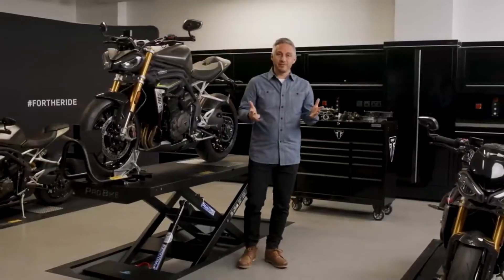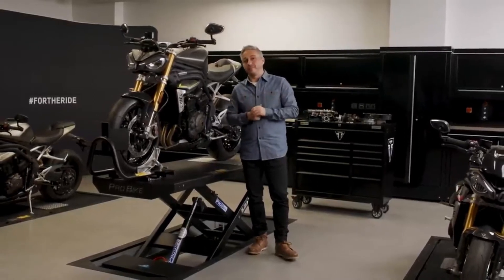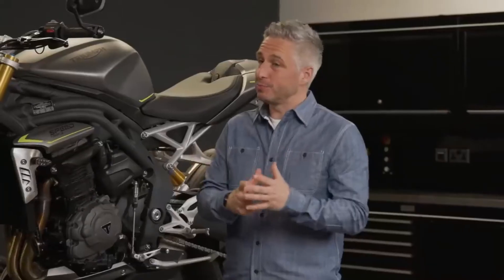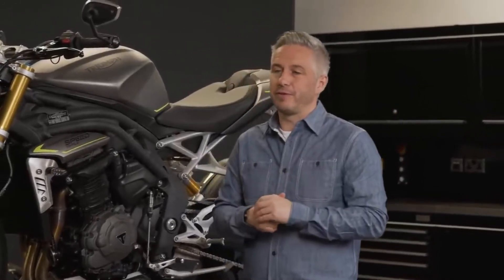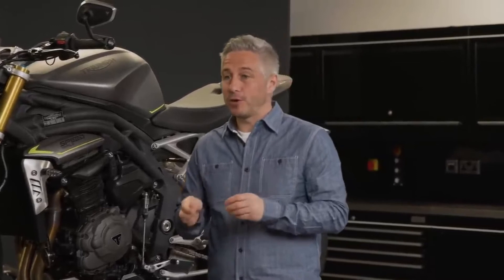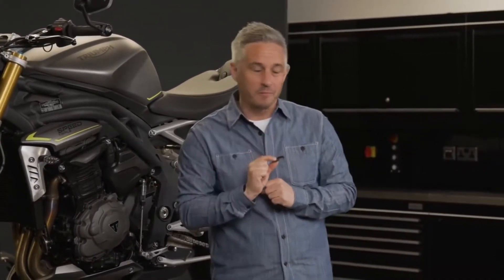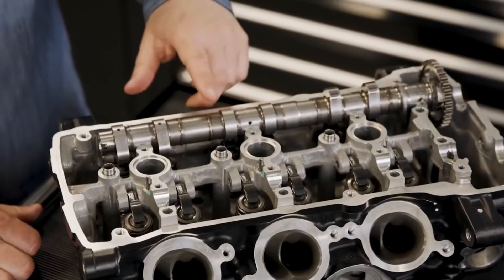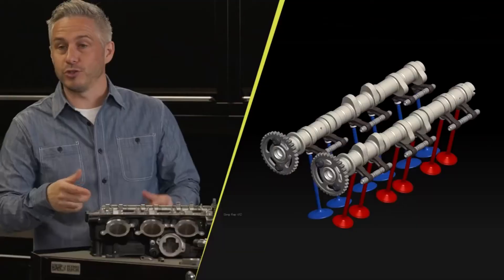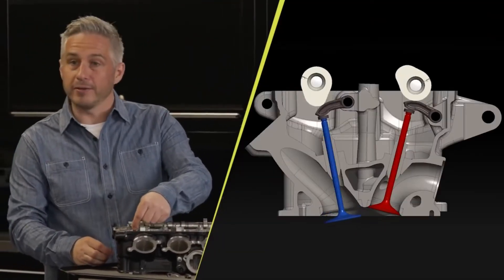Developing the new engine from scratch meant that the team were able to design and optimise every single component — from the largest to the smallest — to achieve a lightweight, efficient, compact and high-performing power plant. One of the smallest components are the finger followers, which sit between the camshaft and the valves underneath, transmitting the force needed to open the valves as the cams spin around.